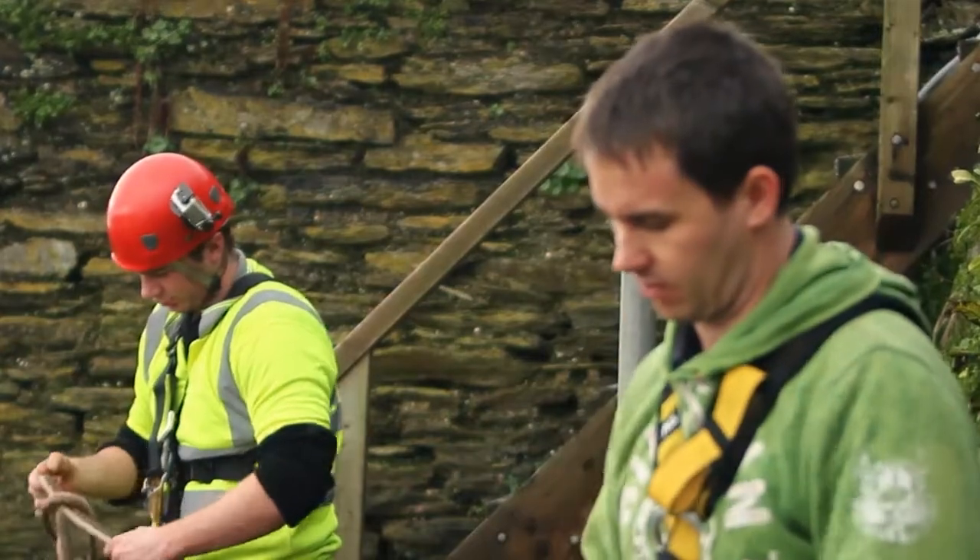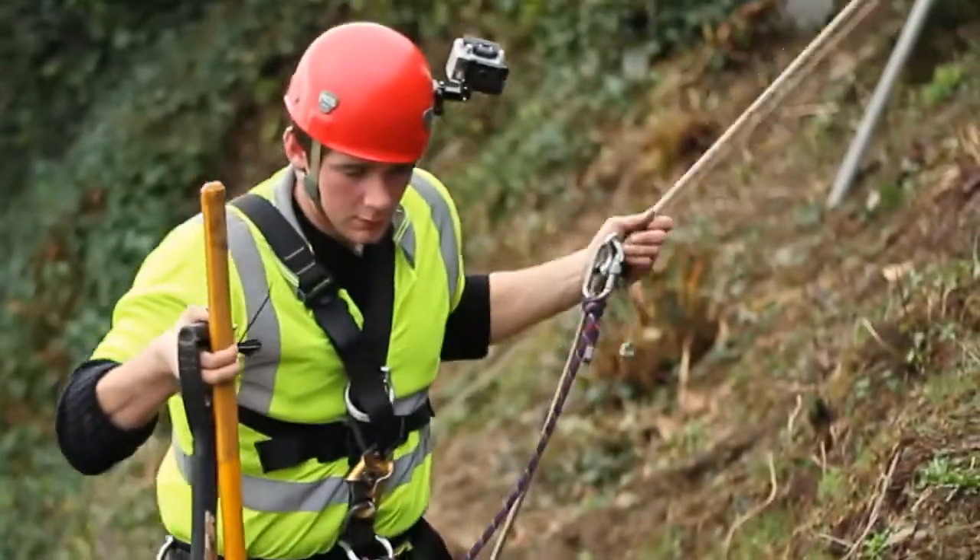For more information on our rope access service, please refer to the testing section of our website or contact us directly.